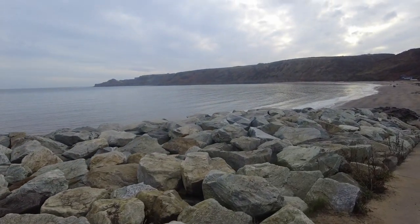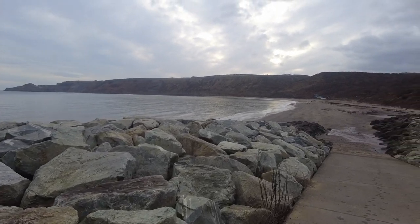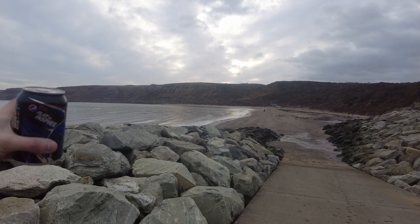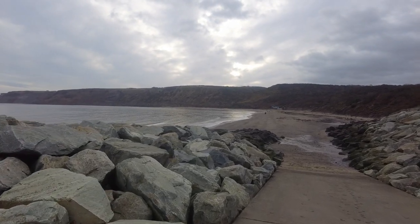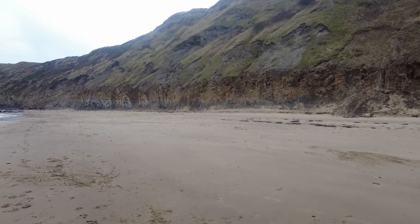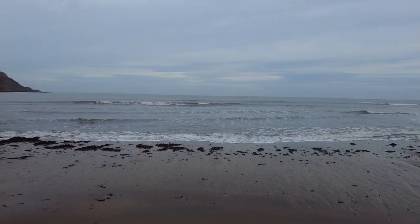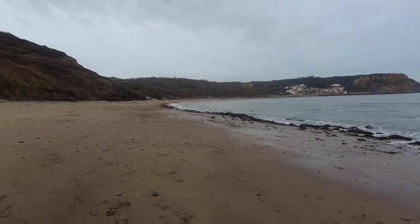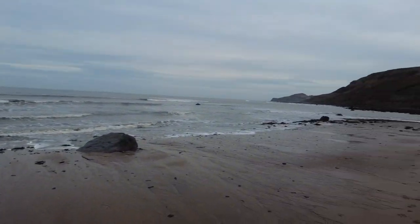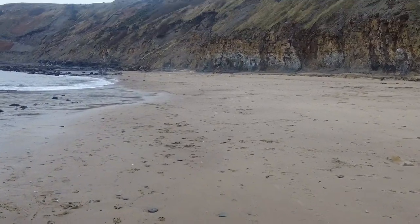Time for a quick 30 minute hunt at Runswick. It doesn't look like the tide has gone out very far at all. Just going to walk to the end there just before Kettle Ness and then make my way back. This walk seems a little bit longer today — a lovely empty beach, just a few dog walkers, no collectors by the look of it. Looks like there's an awful lot of sand again though.